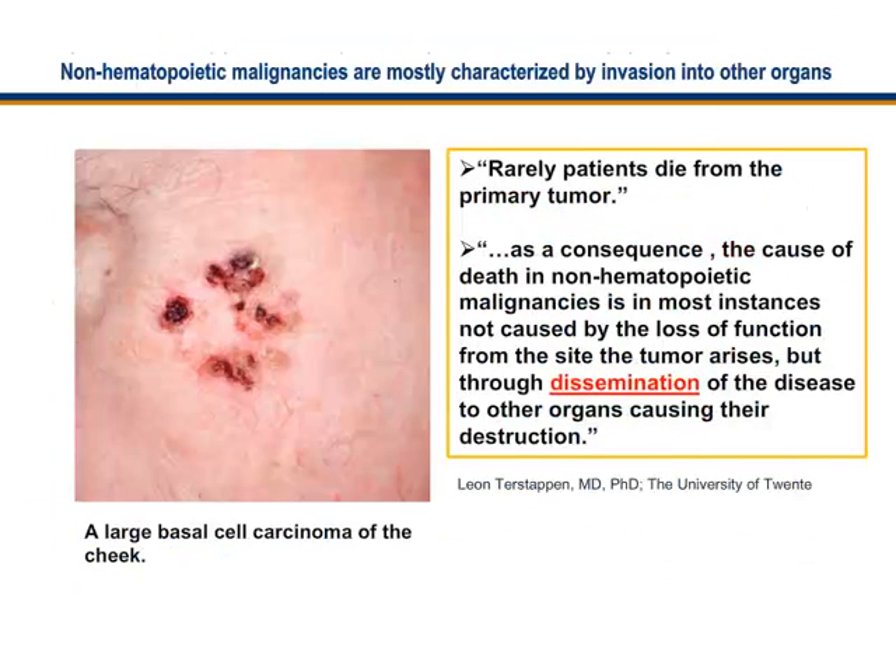When I worked with Dr. Leon Terstappen, who was the inventor of the technology to capture circulating tumor cells, he always liked to point out that rarely do patients die from the primary tumor. What happens is that circulating tumor cells are released by the tumor, they penetrate the blood vessels, metastasis occurs, the cells disseminate, reach other sites in the body, and new tumors start growing. If they are in the liver or in the brain, death will occur. On the left you see a large basal cell carcinoma of the cheek — a very bad carcinoma that will not kill the patient per se, but the dissemination of circulating tumor cells will.